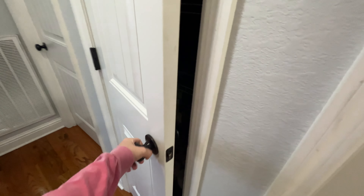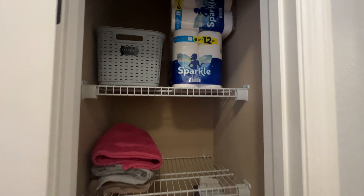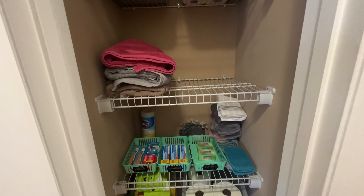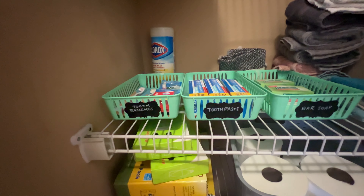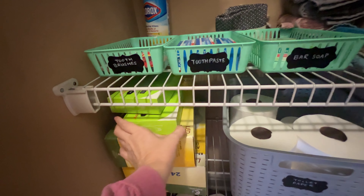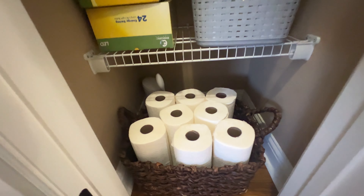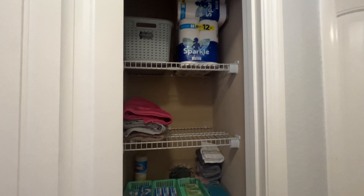The last area I want to show you today is my linen closet in the main hallway. I've got extra paper towels at the top, extra hand soap, and all those towels I need to fold go here. I keep extra stuff for guests or for us — toothbrushes, extra toothpaste, bar soap. I keep light bulbs in here and then the toilet paper so it's easy to get to. Those are easy-access paper towels — pretty simple and easy to organize.